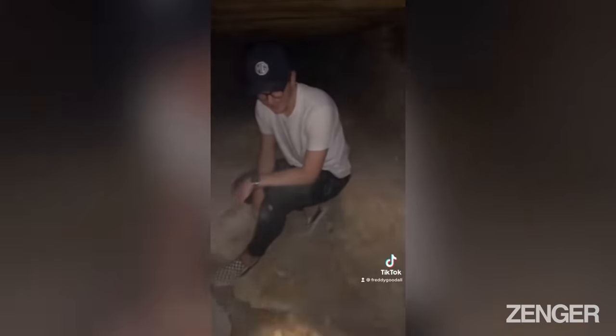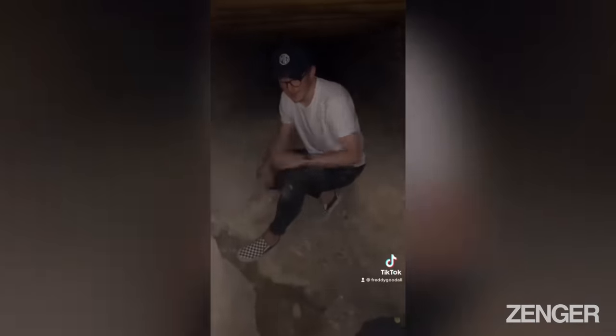Come back to the next video, guys. Does anyone have any suggestions on how we can open this safe? Now we're just going to get out of here.